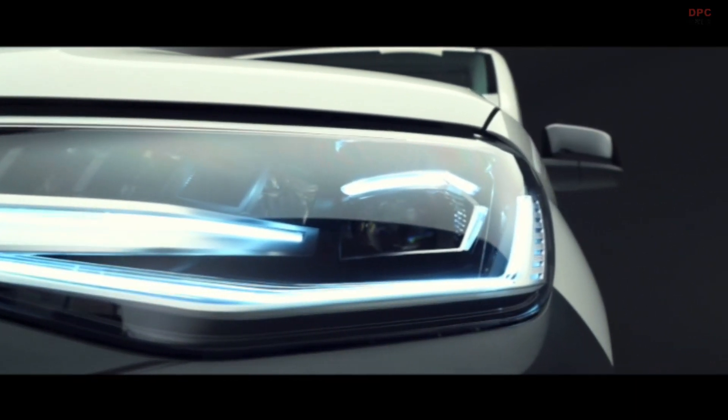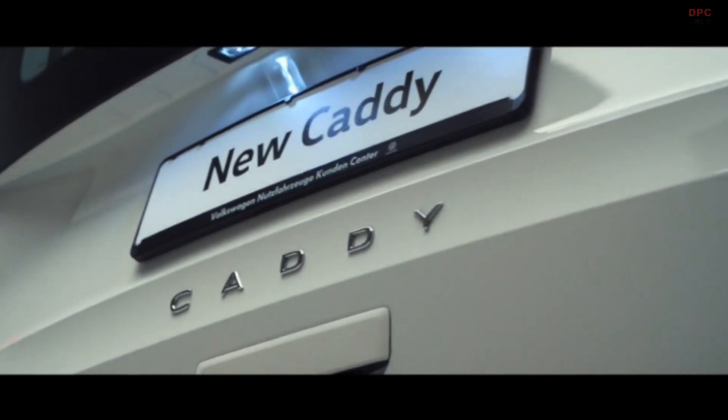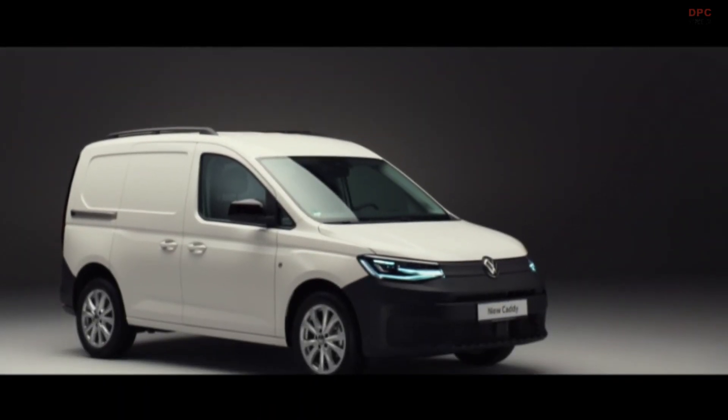Starting from £17,800 plus VAT — welcome to the most versatile and now most comfortable small van in the LCV market. Caddy Cargo: working with you.